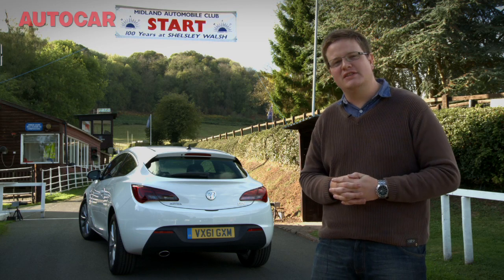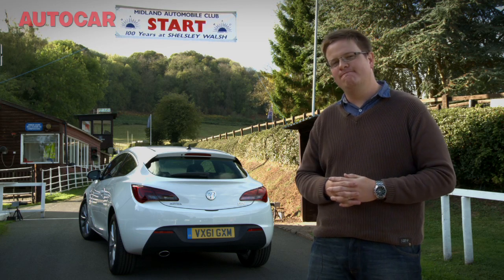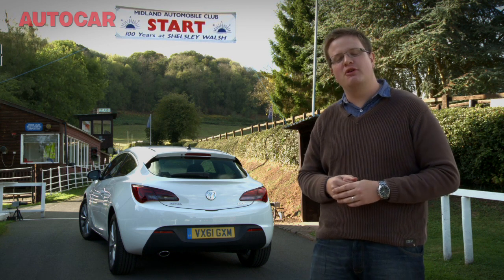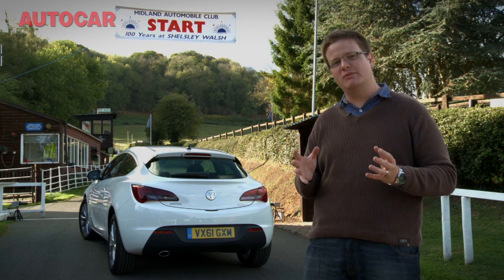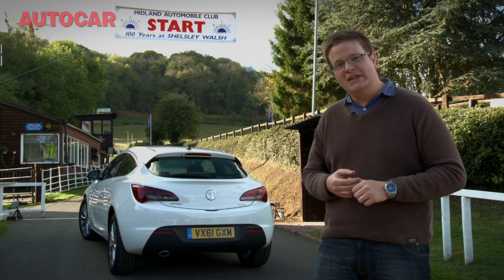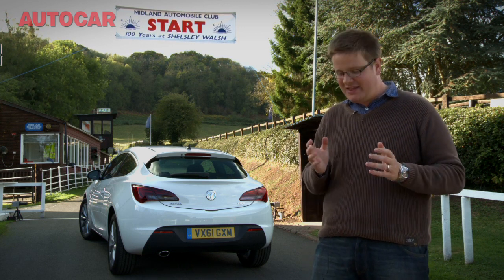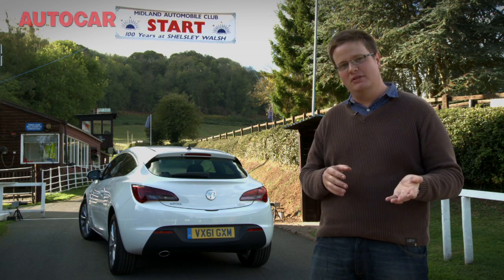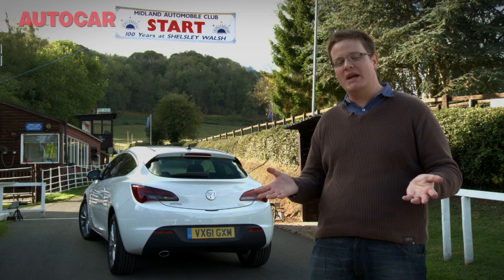The Vauxhall Astra GTC is a quietly impressive road car. The question is, can it handle a place like this? Shellsley Walsh Hill Climb — one of the toughest and oldest motorsport venues in the world. This place is steep, narrow, and twisting — it's a thousand yards long, and it's the sort of place where the difference between a good car and a bad one will be immediately apparent.